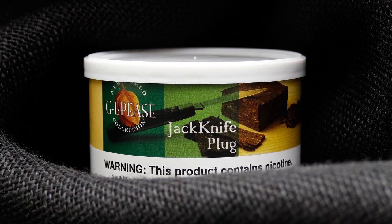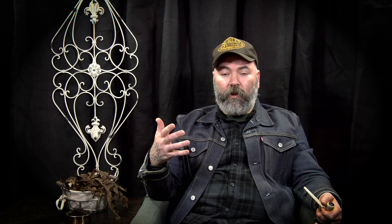Jackknife Plug probably has the most Kentucky used of any product that C&D makes, and that's from GLP's New World line of tobaccos. Right around 20 percent of that blend is actually dark fired Kentucky — a very, very stout hand of dark fired in that blend. A couple of other examples I'm really fond of personally are Burley Flake Number Five and Redburn. So there are some things for you to check out to see how dark fired can be used in different blends and different ways to evoke different kinds of flavors.